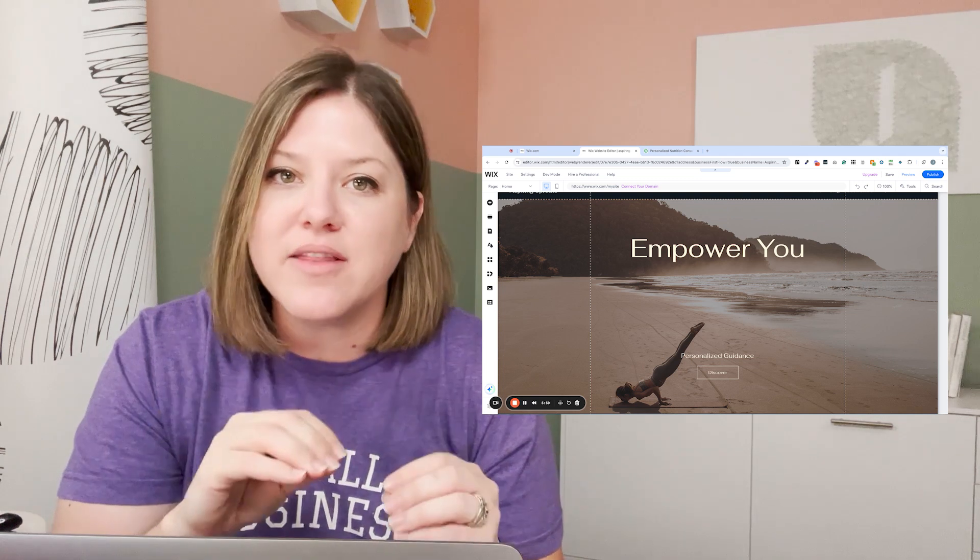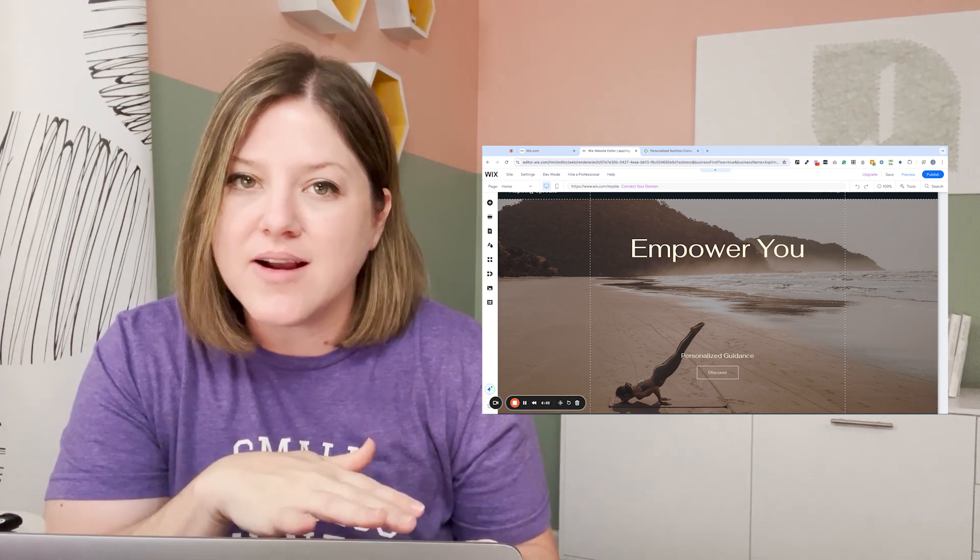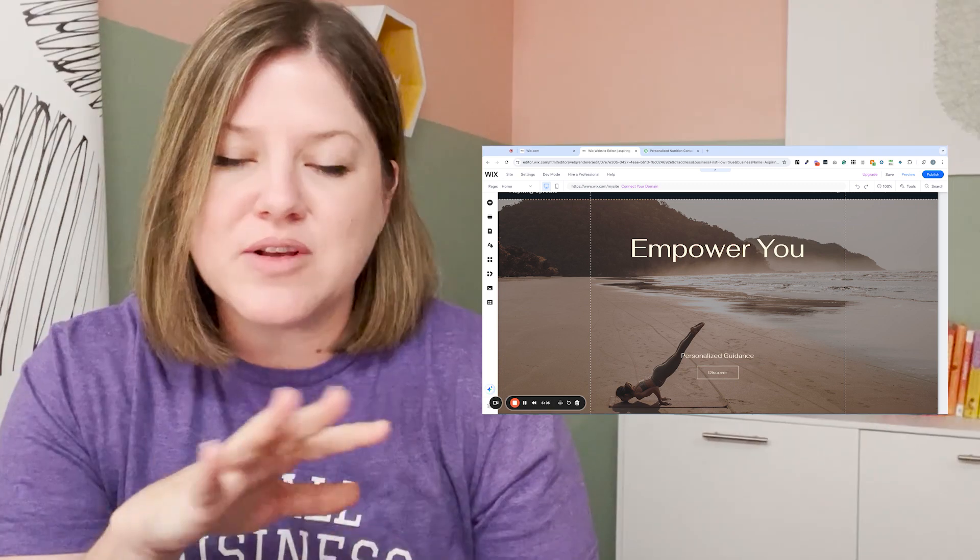I might have to test out some other AI website builders. So if there's any others you want me to test out and compare, let me know. But so far, not super impressed with this one. If you have a different experience either with the Wix AI or another website AI builder, let me know down in the comments below. And I will see y'all next time.